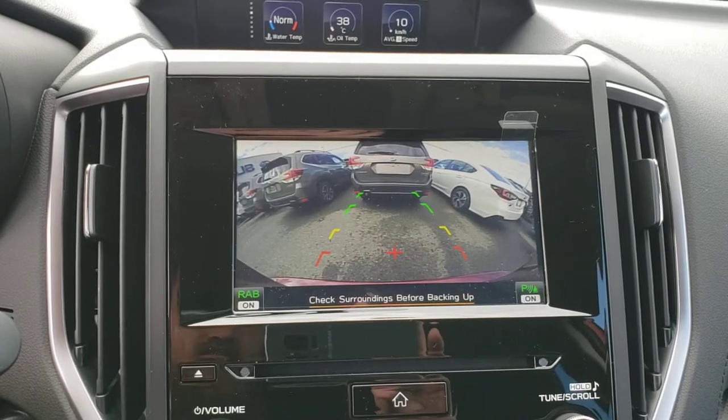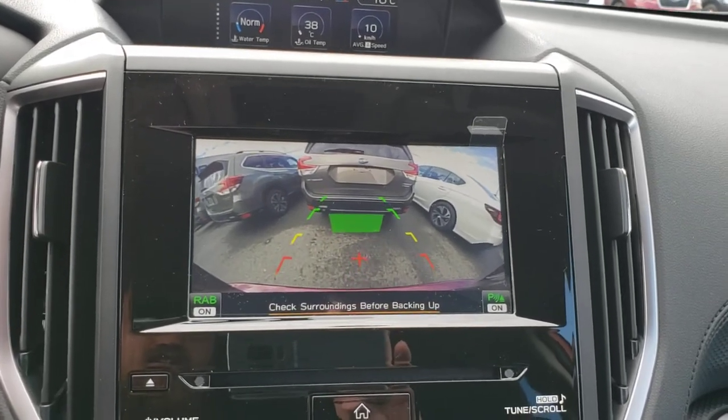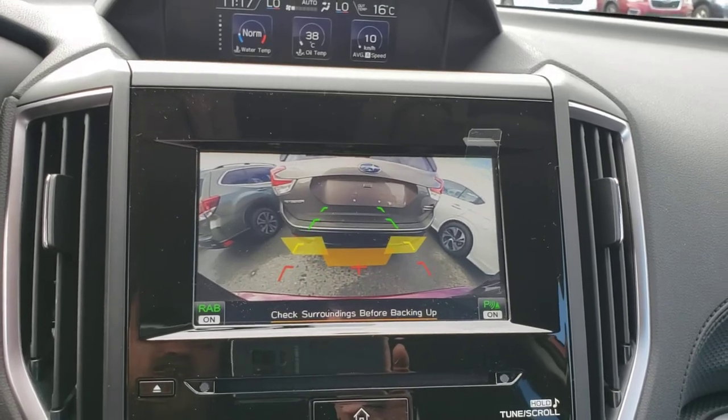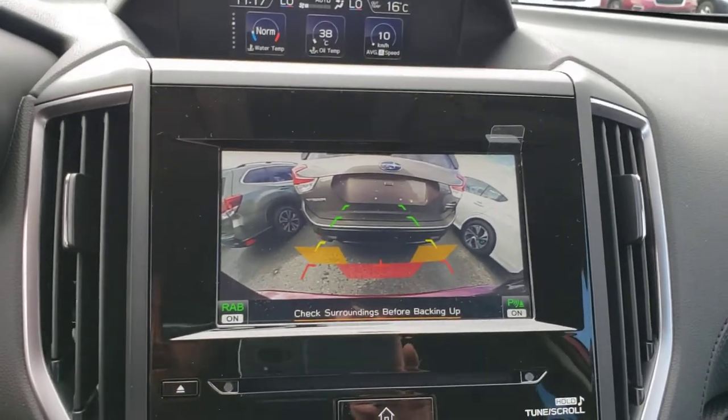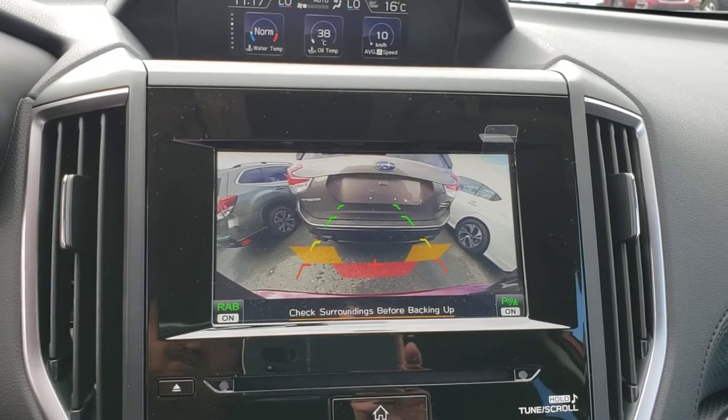Put it in reverse and the backup camera pops up. You can see the sensors start telling you you're close to things — you can hear the beeping. And if you accelerate faster than one kilometer per hour but less than 15, and it thinks you're going to hit something, that's when it applies the brakes.